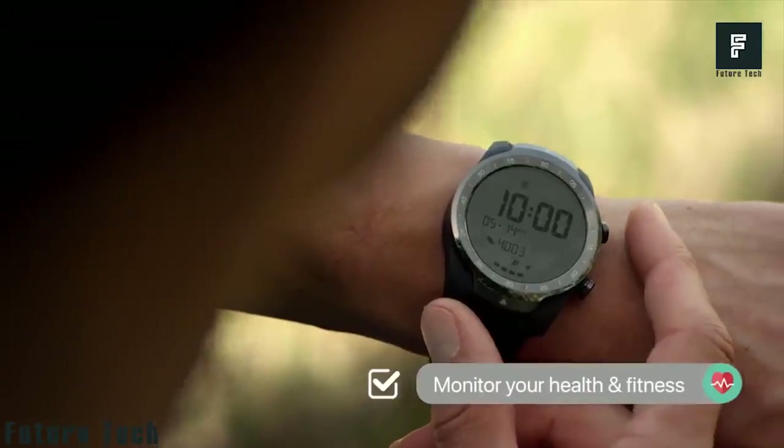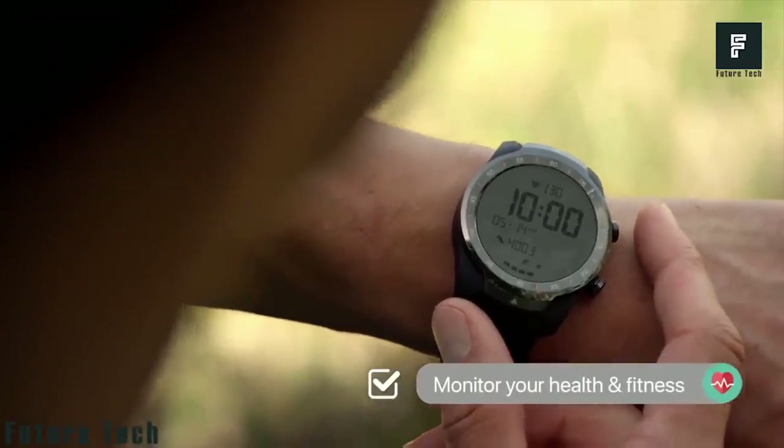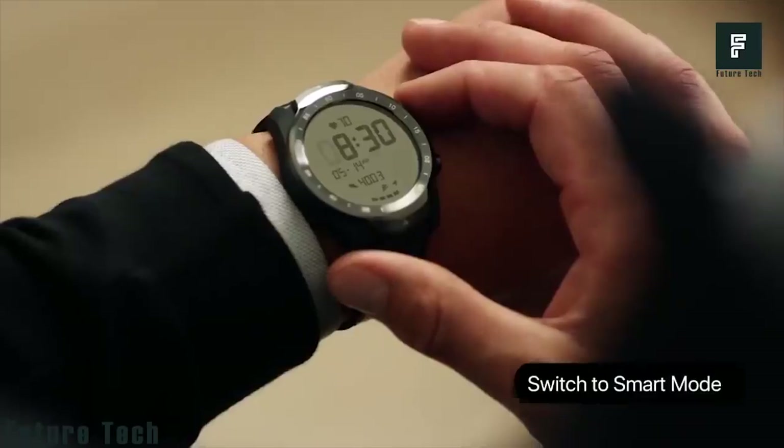It has smart fitness sensors so that your health and fitness data is measured accurately. TicWatch Pro offers two to thirty days of extended battery life, depending on the mode you choose.